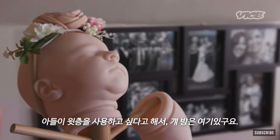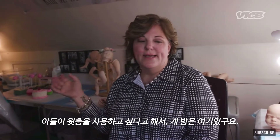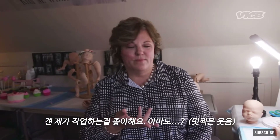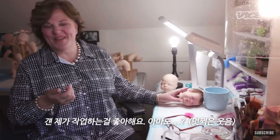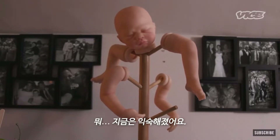My son decided that he wanted to come up here, so his room is over here. Does he love that I'm working on these? Probably not. When I was younger, I kind of thought it was a creepy thing, but I'm kind of used to it now.